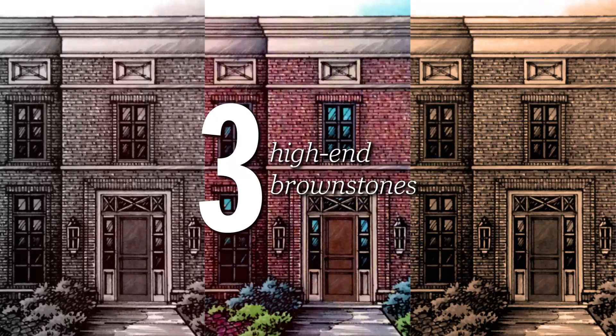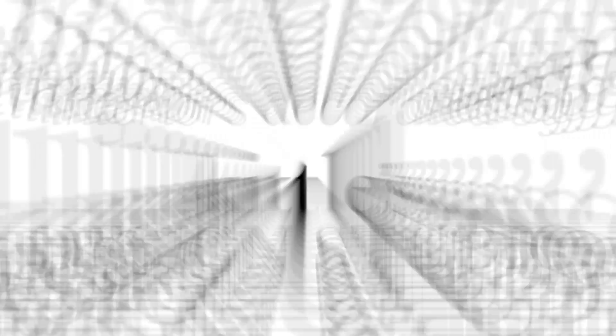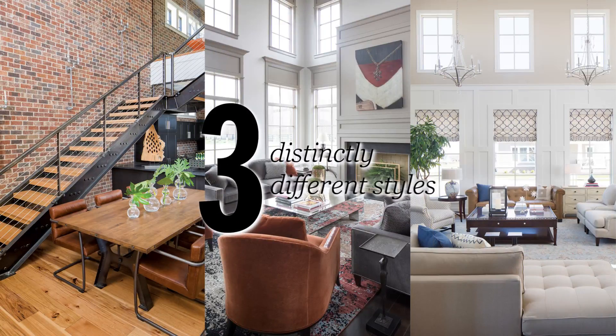Three high-end brownstones in the exclusive Jackson's Grant neighborhood, built by McKenzie Collection, designed by Gary Nance, with interiors decorated by Kittles Design Studio in three distinctively different styles.